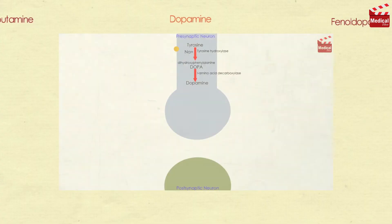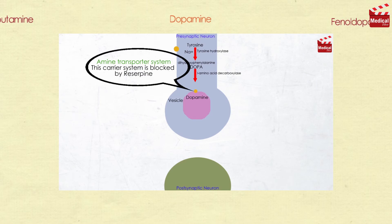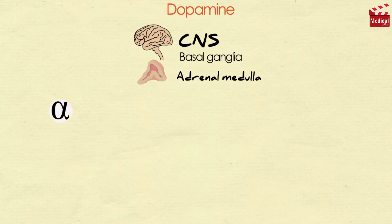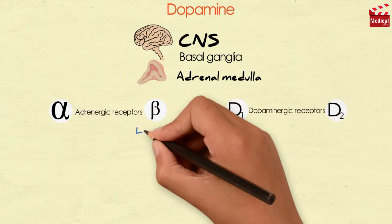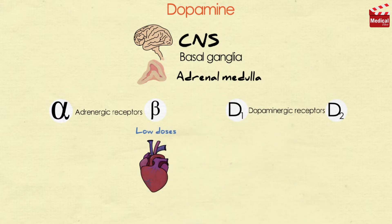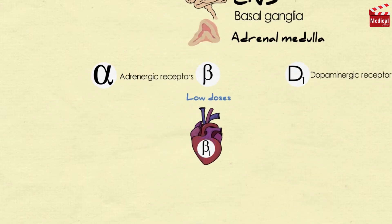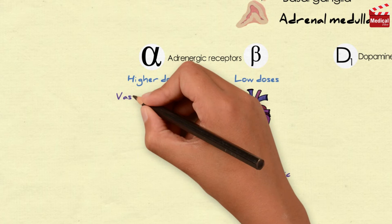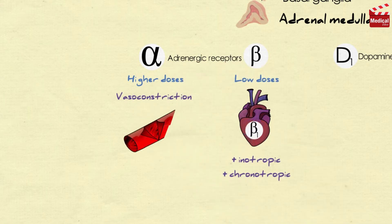Dopamine is the immediate metabolic precursor of norepinephrine. It is found naturally in the CNS in the basal ganglia, where it functions as a neurotransmitter, as well as in the adrenal medulla. It can activate alpha and beta-adrenergic receptors, in addition to D1 and D2 dopaminergic receptors. At low doses, it stimulates beta-1 cardiac receptors of the heart, having both positive inotropic and chronotropic effects. Whereas at higher doses, it causes vasoconstriction by activating alpha-1 receptors.